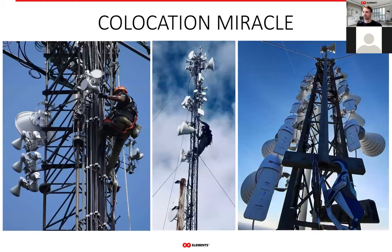Here are a few examples of how many horn sectors you can put up on a single tower. Looks almost unbelievable, doesn't it? With horns, this is daily reality. Once you control the amount of noise your radios see and work with, everything else falls into place.